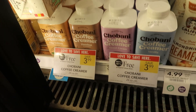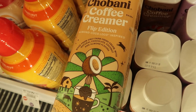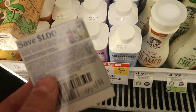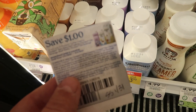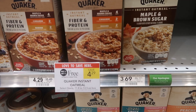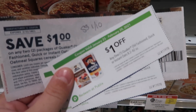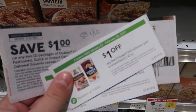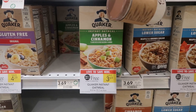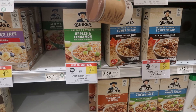Next I'm going to grab two Chobani creamers, buy one get one free at $3.99 each. You can only use one manufacturer coupon at a time, so I have one from SmartSource January 31st plus a dollar digital — that's going to bring our total to about a dollar per creamer. Then we're picking up Quaker instant oatmeal: two boxes at $3.69 each, one free, with a dollar off two from SmartSource January 10th and dollar coupons from the Be The Best You book. Total will be $0.69 — just $0.35 each.